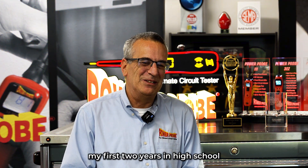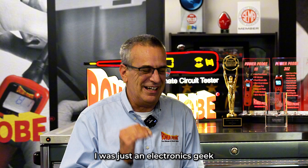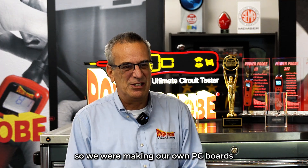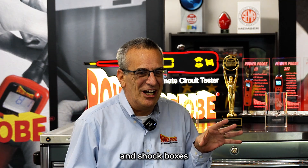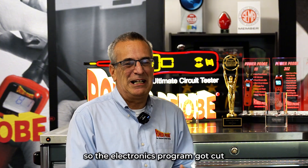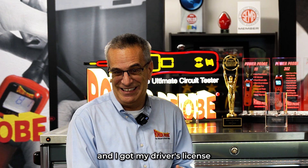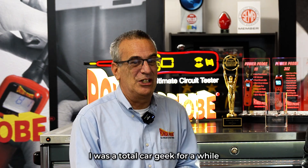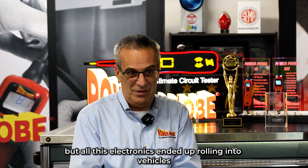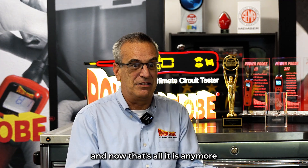I always tell the story. My first two years in high school, I was just an electronics geek. I had a fantastic teacher — he had us building stuff before he even taught us any theory. So we were making our own PC boards, soldering components on them, making strange things like strobe lights and shock boxes. I had a strong electronics background. Then two things happened: they had budget cuts at the school, so the electronics program got cut, and I got my driver's license. I got hooked on cars — I was a total car geek for a while. But all this electronics ended up rolling into vehicles, and now that's all it is anymore.